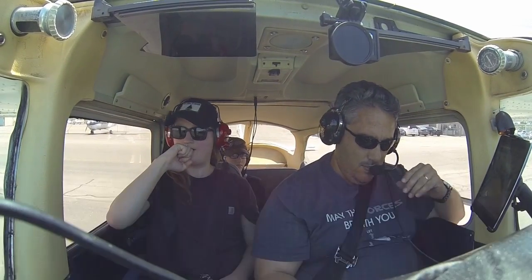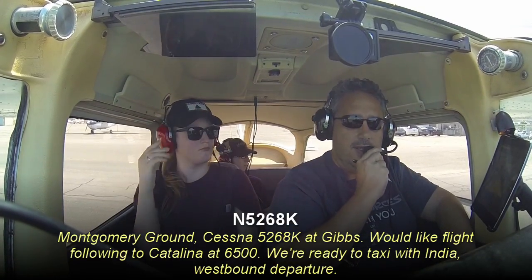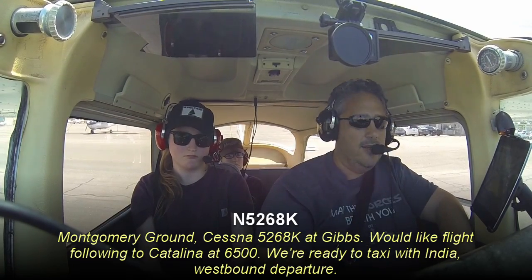Advice and contact information India. Montgomery Ground, Cessna 5268 Kilo at Gibbs. We'd like flight following to Catalina at 6,500, and we're ready to taxi with India, westbound departure.